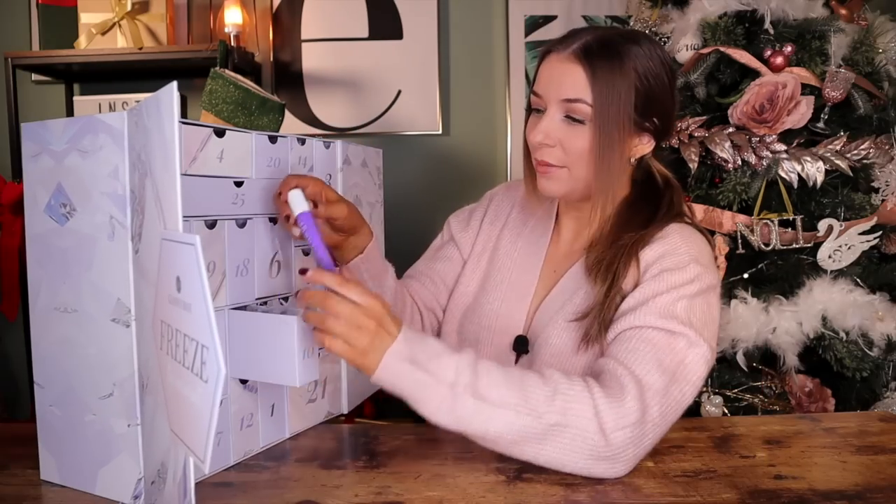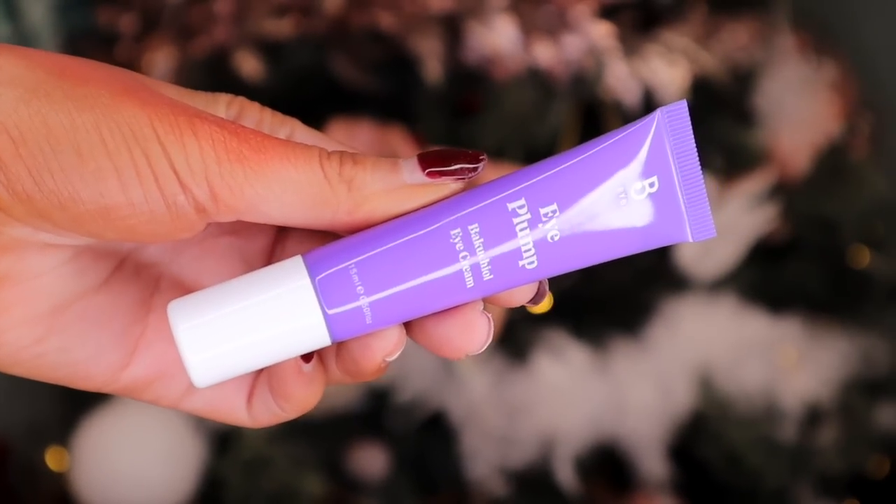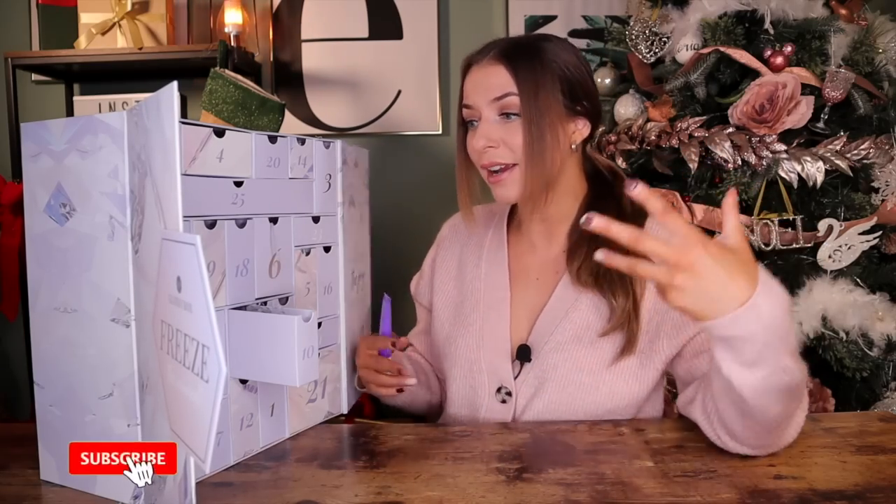Day number ten. Up next, we have got something by Bybee. This is the Eye Plum Eye Cream. It also has hyaluronic acid and broccoli seed oil inside, so it's very good at plumping the under-skin whilst hydrating. I love the fact that we've got a bit of a skincare thing going on — we've had moisturizer, we've got eye cream, we have tonic. I hope there's a face wash in here.